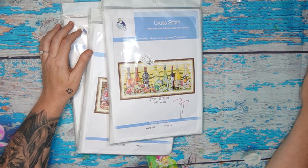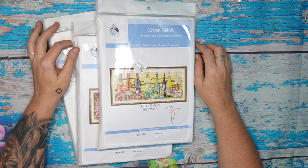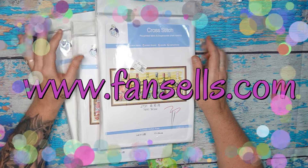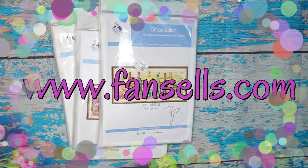Good day, my stitchy friends, and welcome to my channel Stitcherella! Today I'm bringing another amazing unboxing from Fan Sales — that is www.fansales.com. Before we open these beautiful Joy Sundays, I want to tell you a bit more about Fan Sales.